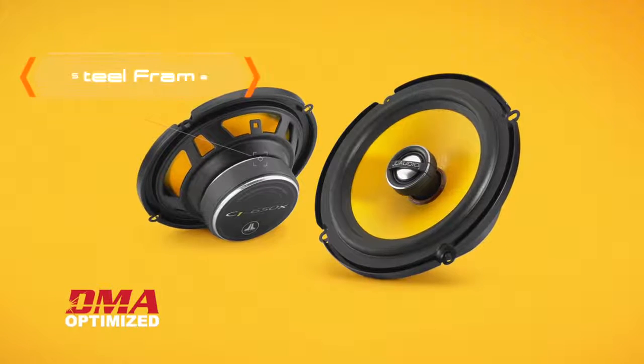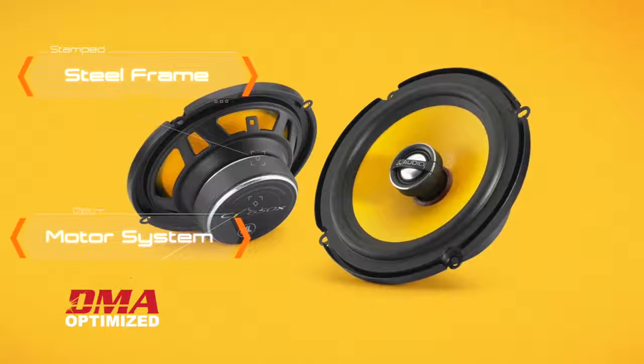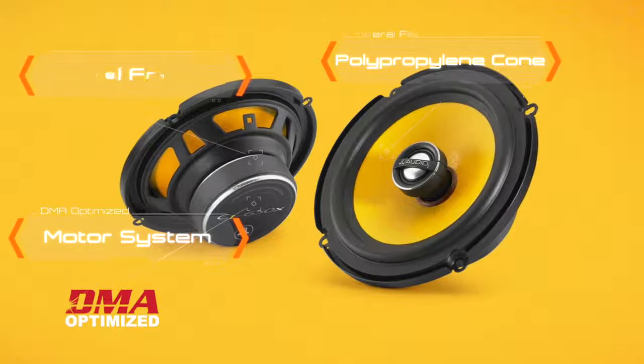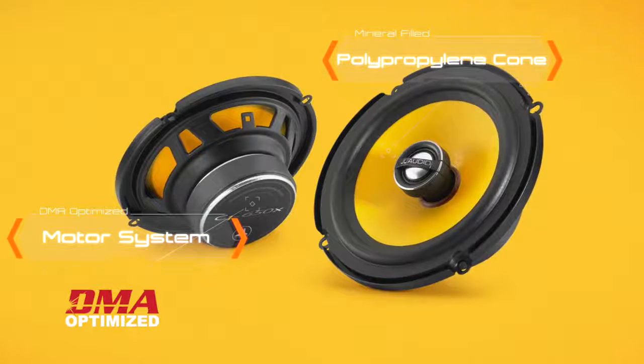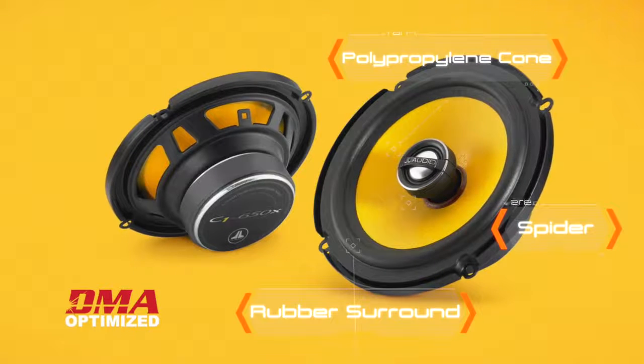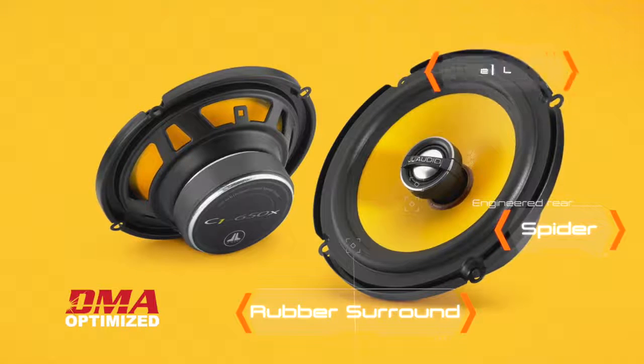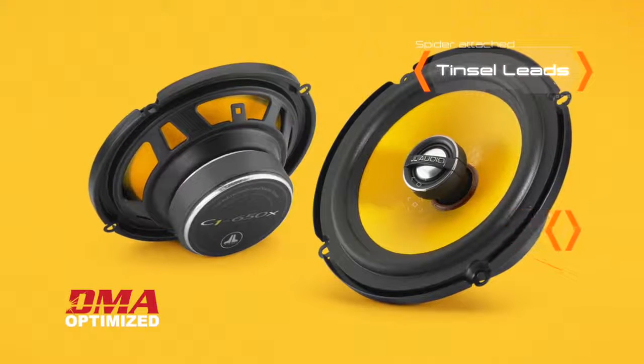At the core of each C1 speaker is a proprietary stamped steel frame with a DMA-optimized motor system. A mineral-filled, injection-molded polypropylene cone is suspended with a rubber surround on the front and a carefully engineered rear spider at the top of the voice coil, all designed to precisely control the speaker's motion. Tinsel leads are carefully routed and attached to the spiders to prevent fatigue and buzzing.